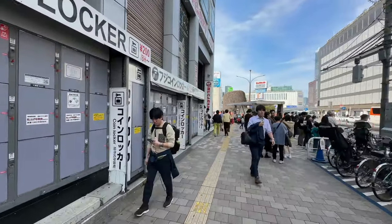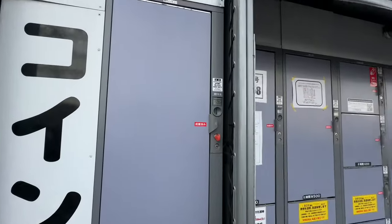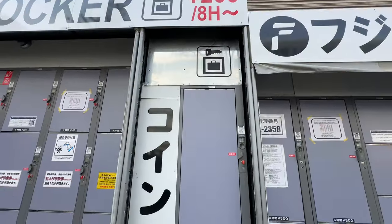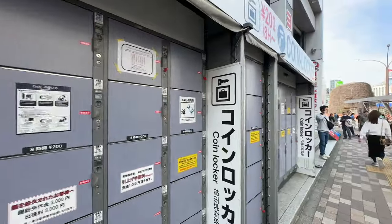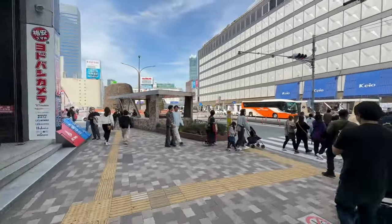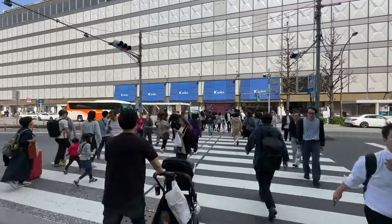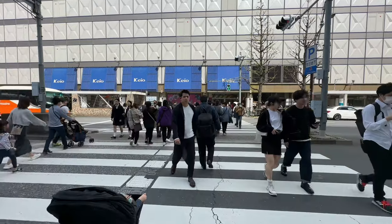Tons of lockers here — a lot of these are available. 500 yen for a pretty big locker, you could fit a child in there. I'm saying that because there's a movie that was popular when I was a kid with Gary Coleman — do you guys know the one where he was living in a locker at a bus station? Does anybody remember that movie?